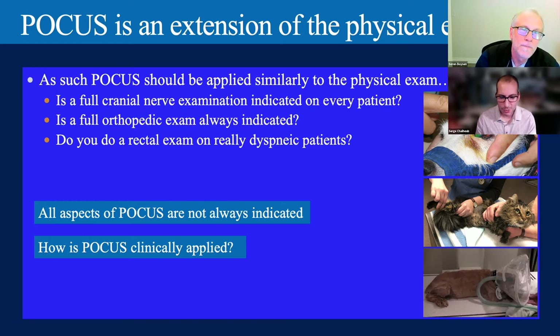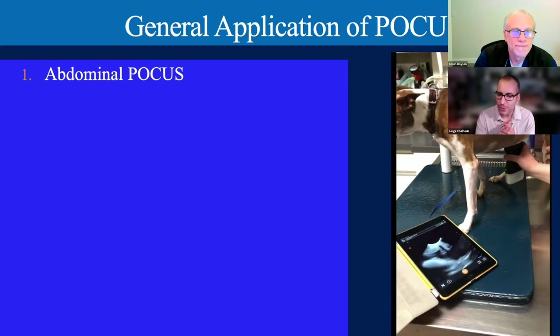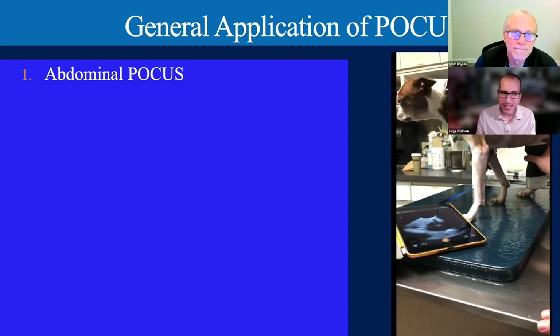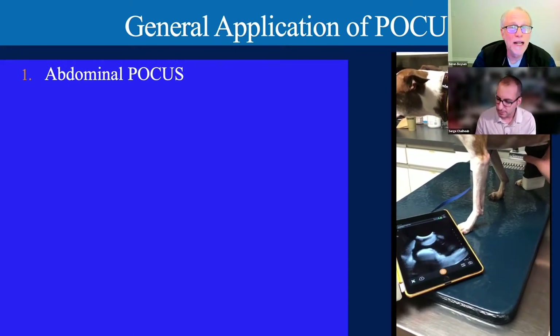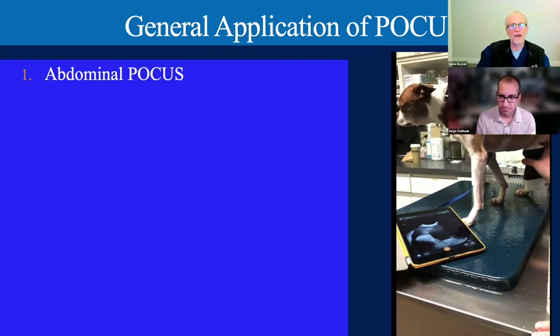How do we apply point-of-care ultrasound—do we memorize protocols and do all aspects, or are there specific indications depending on patient presentation? There are three general applications we use: abdominal, pleural space and lung, and cardiac point-of-care ultrasound. We assess the patient and apply accordingly. Point-of-care ultrasound has to be patient-centered, not protocol-centered.